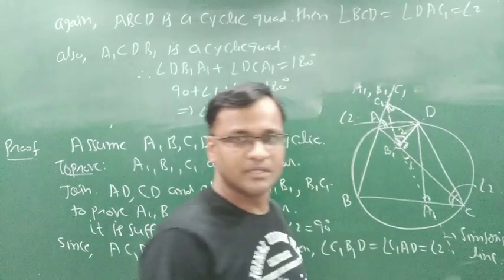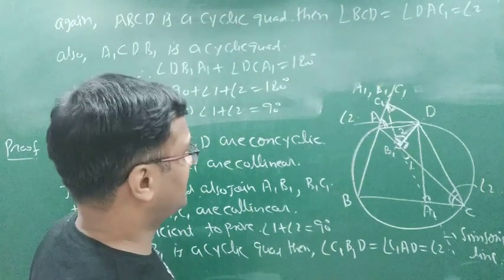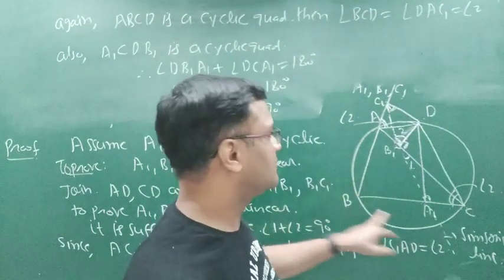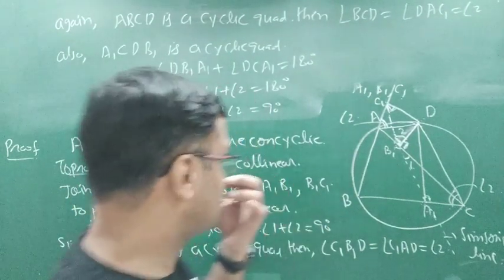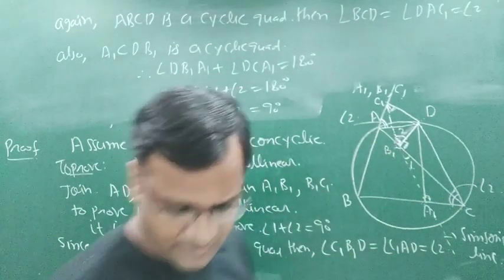This dotted line is known as the Simpson line, or Simpson-Wallace line. This is the proof of the first part. We have shown that the points A1, B1, C1 are collinear if all four points are concyclic. In the next part we will show that if the points A1, B1, C1 are collinear then these four points are concyclic.